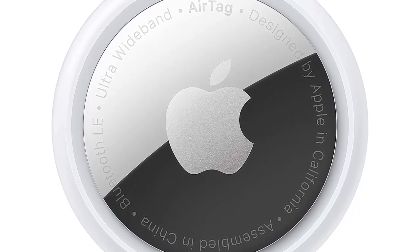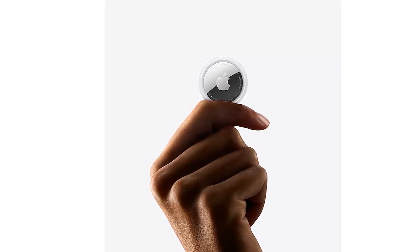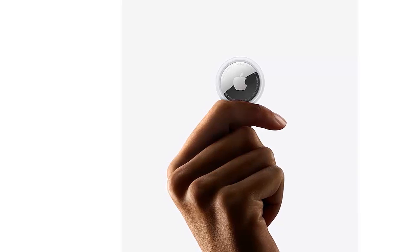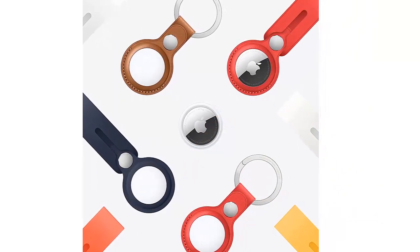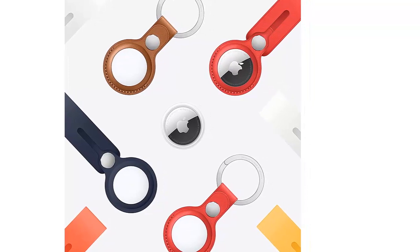Unlike some rival trackers that come in different shapes and sizes to suit different uses, there's just one AirTag. It's a small, button-like disc, just over 3 cm across. It doesn't have a hole to thread a keyring through and doesn't come with any other fixings — you'll need to buy these separately. Apple produces its own range of accessories, but if you want a bike mount you'll need one from a third party.